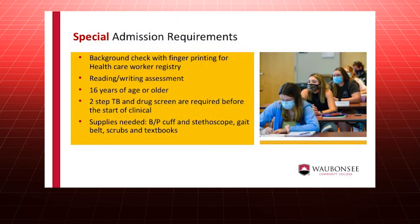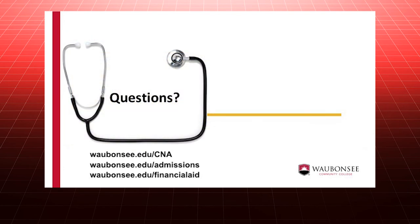Check our website at www.waubonsee.edu/cna for detailed information on our application process and requirements. Our staff is ready to answer any questions you may have.